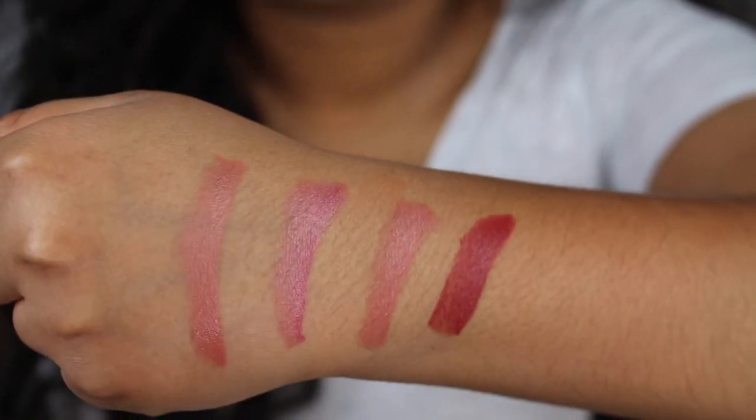Here we have all four shades swatched on the back of my hand. All four of these shades are gorgeous — they complement my skin complexion, they're very creamy and very pigmented. I would highly recommend you guys checking them out. One thing I do want to mention is that these lipsticks do transfer. I want to do a kiss test on the back of my hand just to show you guys. As you can see, this lipstick shade does transfer, but the majority of the lipstick is still on my lips. I really do enjoy this formula. If you guys did enjoy this video, please go ahead and give it a thumbs up, and if you haven't already, please do subscribe. I will see you guys in my next video.